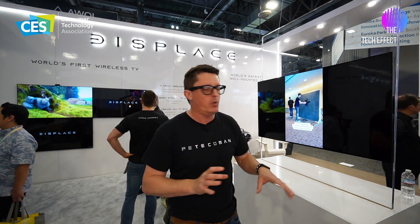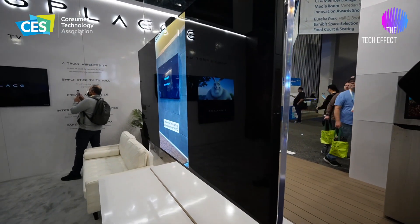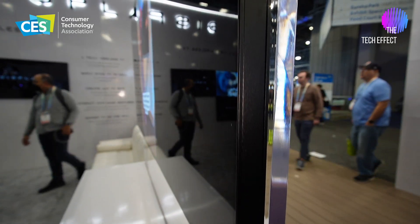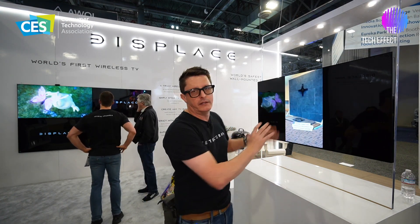It has zero wires and it's super simple. It has a total of six batteries on board — two hot-swappable batteries on either side plus two internal batteries. You can actually take the hot-swappable batteries out and charge them and the TV will continue to run. With the batteries fully charged, you'll get 30 days of watching six hours a day at full brightness on a single charge.